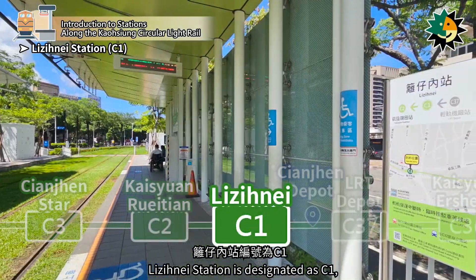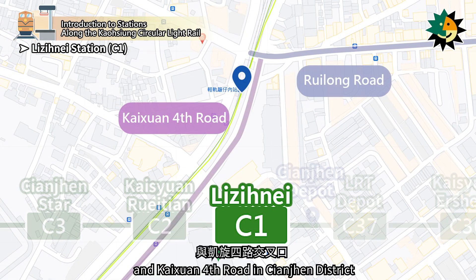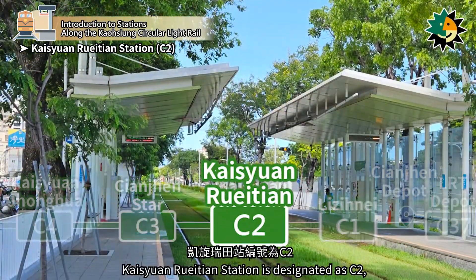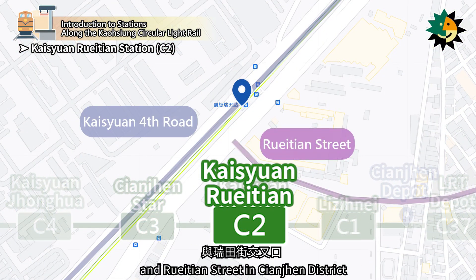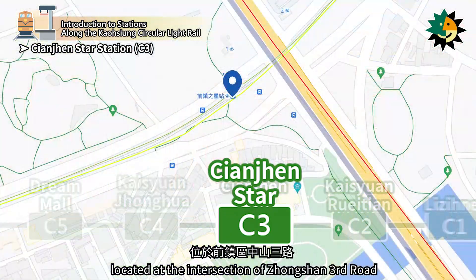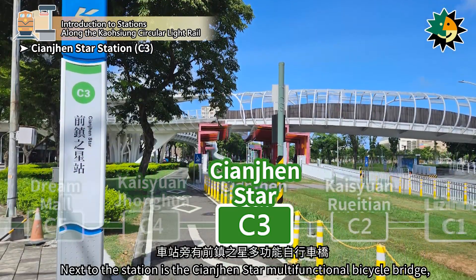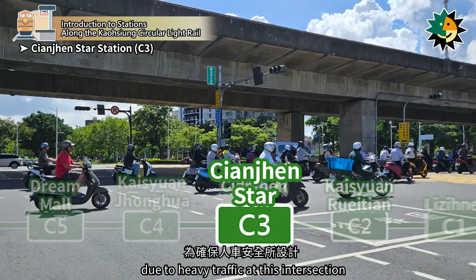Luziniai Station is designated as C1, located at the intersection of Ruelong Road and Kaixin 4th Road in Qianjin District. It is the starting station of the first phase of the circular light rail and features two side platforms. Kaizuen Ruelong Station is designated as C2, located at the intersection of Kaizuen 4th Road and Ruelong Street in Qianjin District. Qianjin Star Station is designated as C3, located at the intersection of Zhengshan 3rd Road and Kaizuen 4th Road in Qianjin District. Next to the station is the Qianjin Star Multifunctional Bicycle Bridge, designed to ensure the safety of both pedestrians and cyclists due to heavy traffic at this intersection.